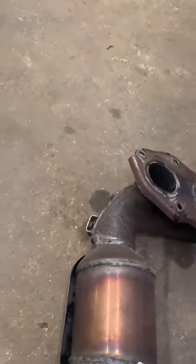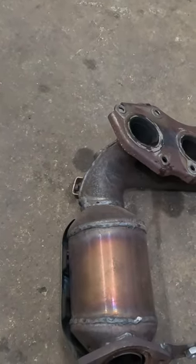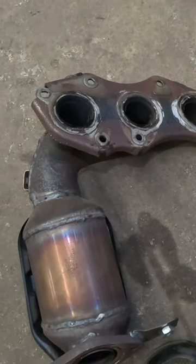It was an aftermarket one, and we thought this one probably doesn't have a lot of life left. Well, it turned out this one failed.